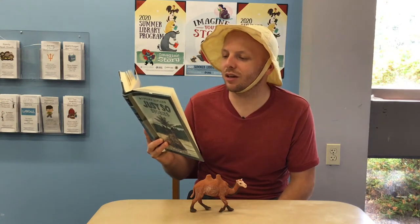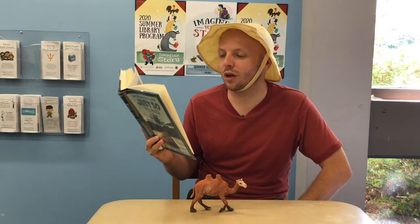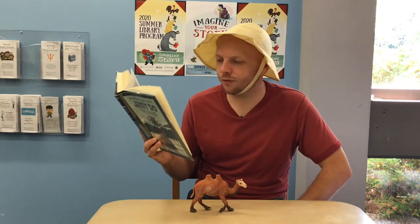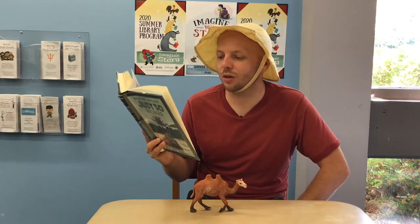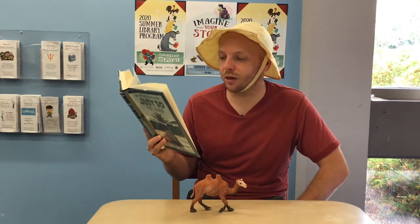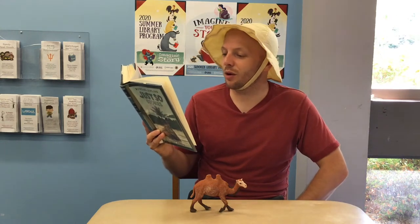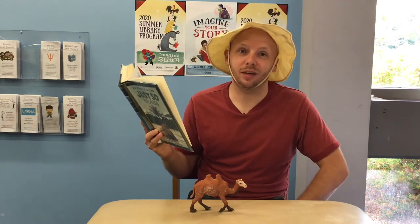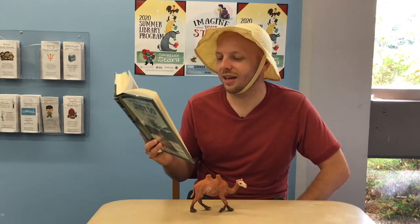At the end of the day, the man called the horse and the dog and the ox together and said, Three, oh three, I'm very sorry for you, with the world so new and all. But that humph thing in the desert can't work, or he would have been here by now. So I am going to leave him alone, and you must work double time to make up for it. Well, that made the three — the horse, the ox, and the dog — very angry. And they worked, and while they were working, the camel came over chewing milkweed, not doing anything else at all, and laughed at him.